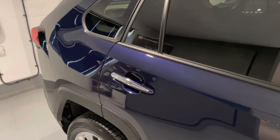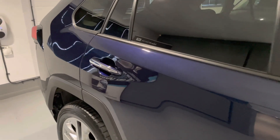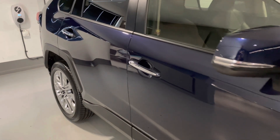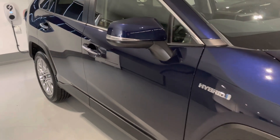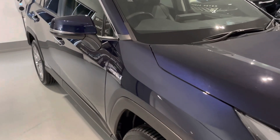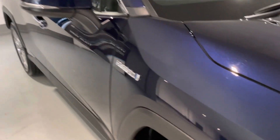This car comes complete with just one previous owner, Toyota warranty until 2025, Toyota service history, two keys, carpet mats, front and rear dash cam. It's also been Guard X'd from brand new and it is ready to drive away.